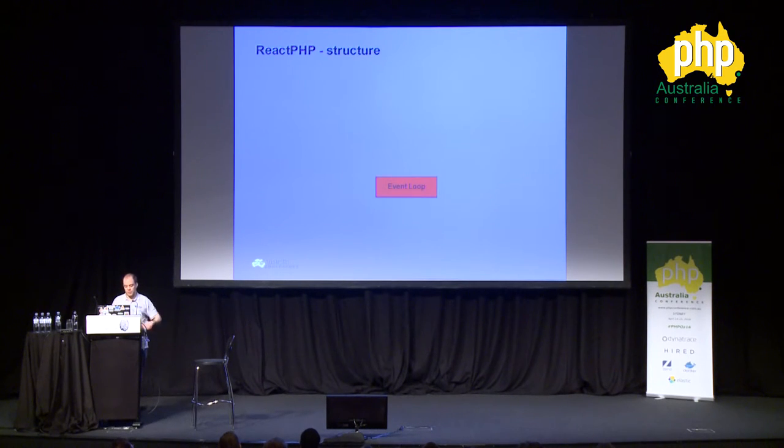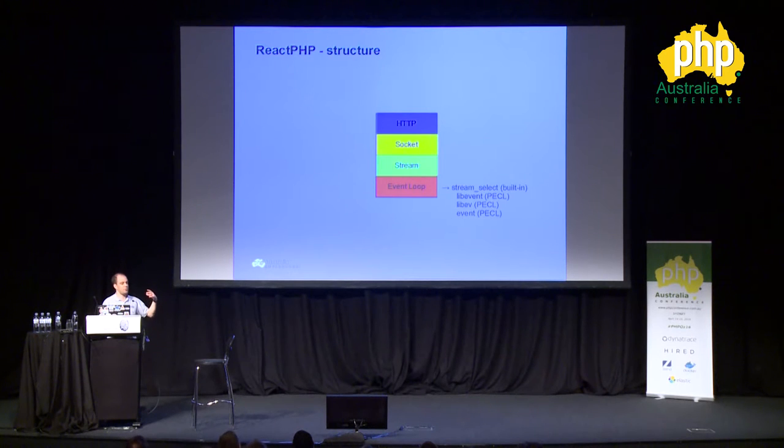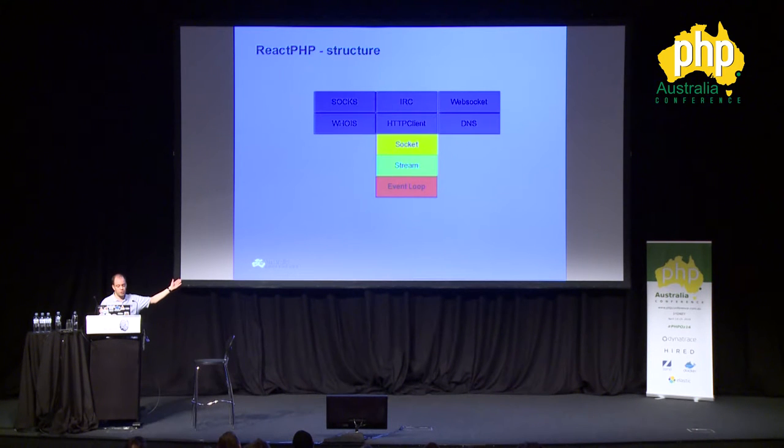The basic structure is: you have your event loop using stream_select or LibEvent or LibEV, you have a stream on top of that, a socket listening on top of that, and your HTTP server. In this case I used an HTTP server, but it could be an IRC server, a WebSocket library, or even a DNS server — there is a DNS server built on top of ReactPHP. You can extend as much as you want on that.